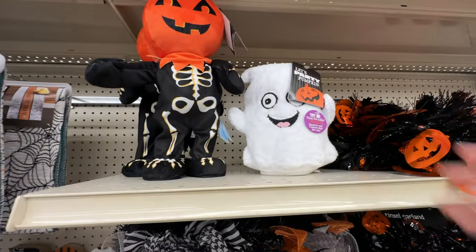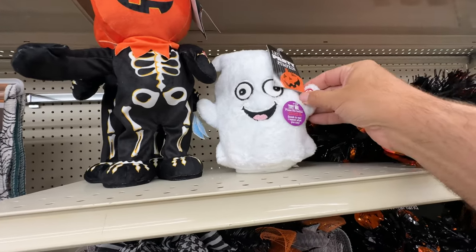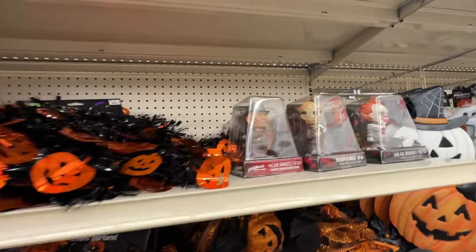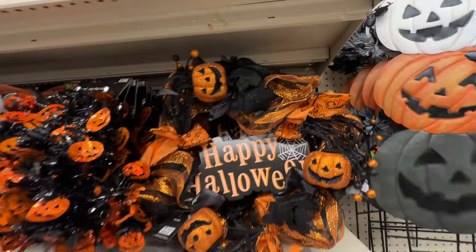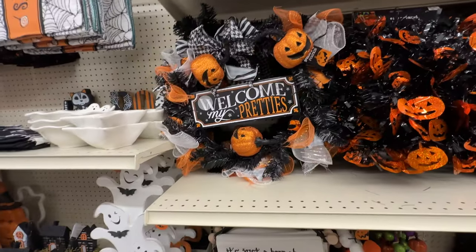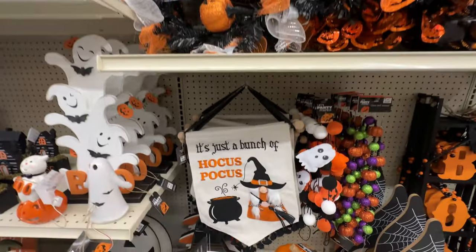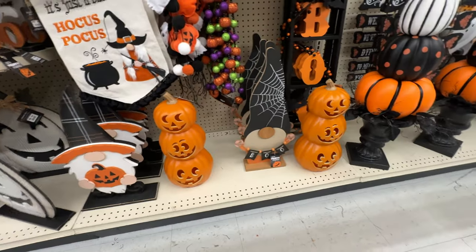I actually love the way that little guy dances — that was super cute. The ghost doesn't want to play with me today though, so let's keep moving. We've got bobblehead figures over here and some wreaths — you can always get those at a pretty good price. But why does this one say 'welcome my pretties' but doesn't really have a witch theme going on?